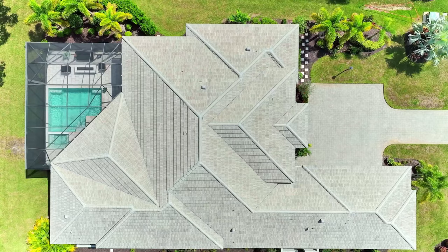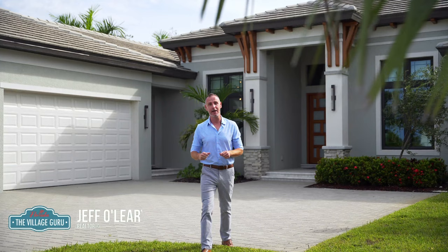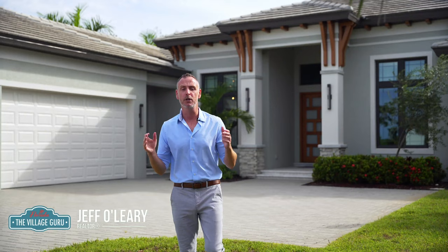So how awesome is this custom home by John Cannon Homes right here at Cassiette Sky Ranch in beautiful Sarasota? If you're looking for a custom home, luxury home, or a home in Sarasota or the surrounding area, you know what to do — give us a call, send us a message and we'll have you set up right away. I'm Jeff O'Leary, The Village Guru. Let's get you moving.